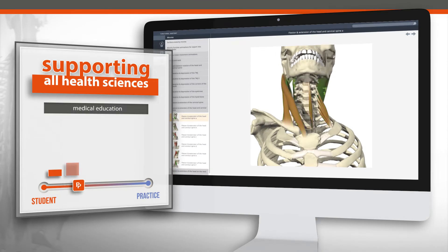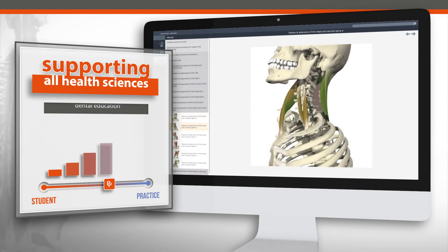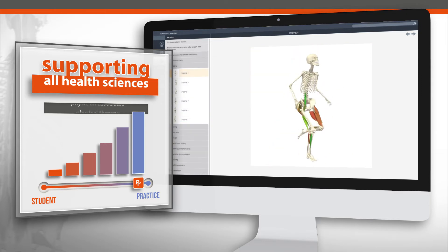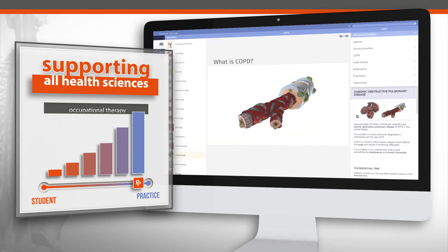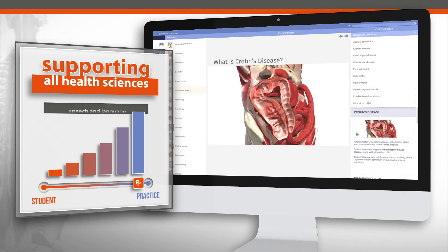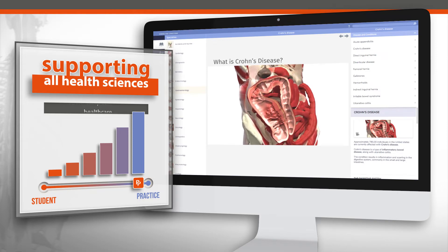Primal Pictures has strategically crafted a portfolio of content, supporting the journey from student to practice across all health sciences. With the recent additions of pathophysiology animations and modules covering a variety of clinical specialties, Primal Pictures now supports every health science curriculum.